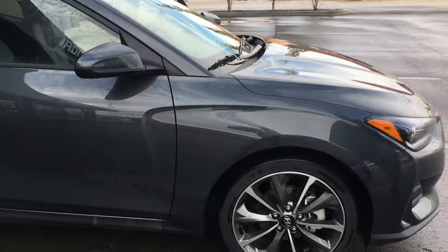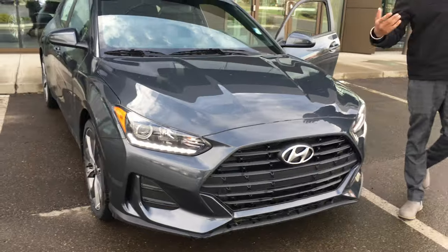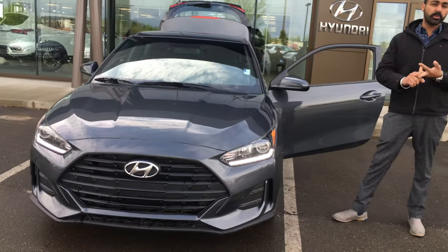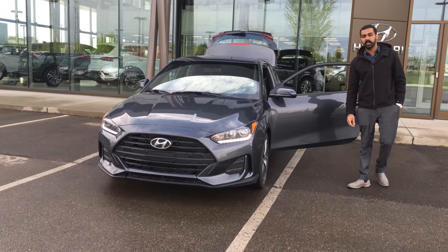As you can see, nice car with a lot of options. Tons of warranty. You already have a Hyundai, so you've also qualified for the Hyundai loyalty rebate. If you have any other questions, feel free to contact me back at 780-371-3700. Thank you.